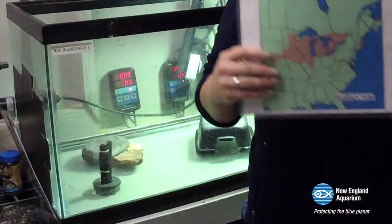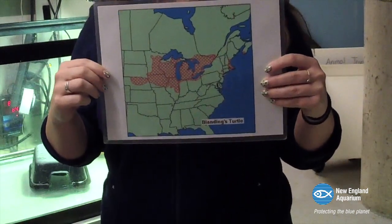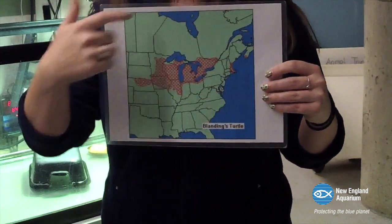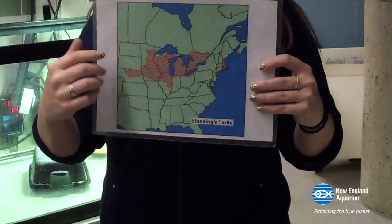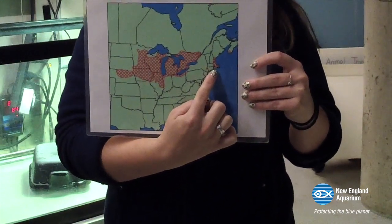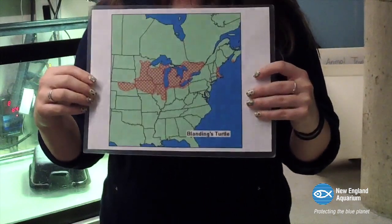I have my handy distribution map here. The red spots show where Blanding's Turtles can be found in the wild. You're going to notice the big red spot is centered around the Great Lakes — so this is primarily where you're finding Blanding's Turtles. But if you look really carefully right over here, we also have a population of them here in New England, and specifically in eastern Massachusetts.